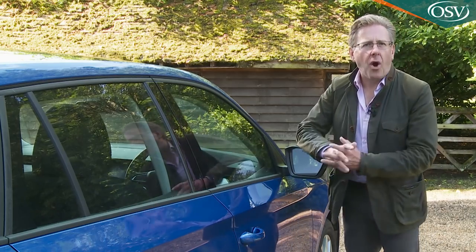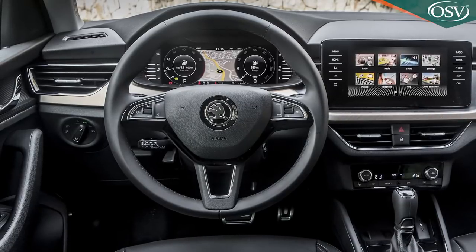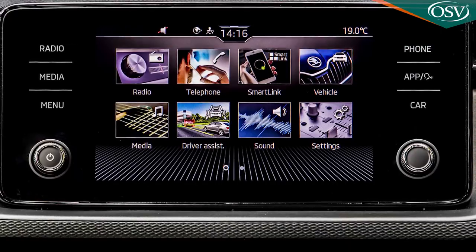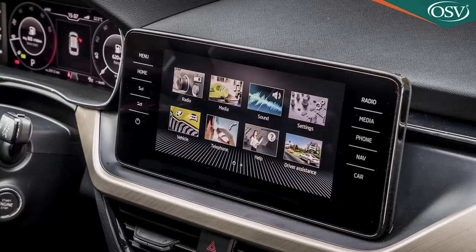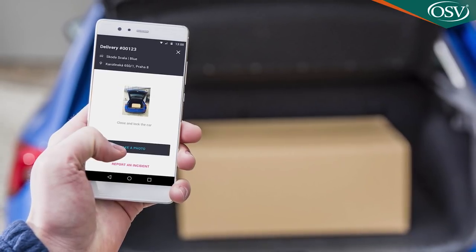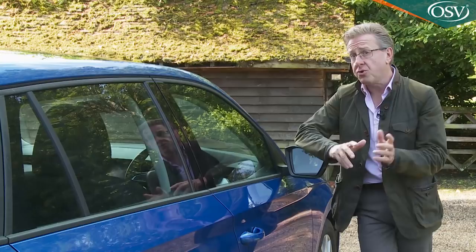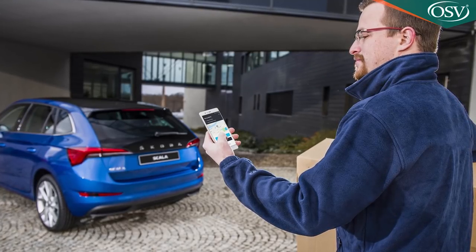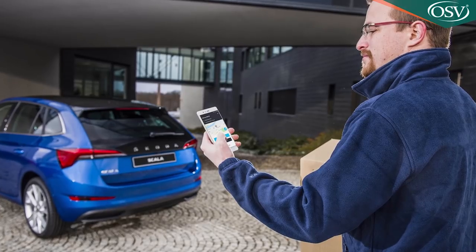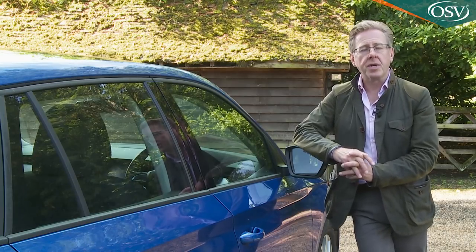SEL also gets Skoda's top Amundsen-spec 9.2-inch infotainment screen with 3D navigation, a 64 gigabyte hard drive, gesture control activation and an optional Wi-Fi hotspot. The Amundsen system also unlocks extra functionality from the Skoda Connect app, adding online route calculation, online voice control, and the option to download infotainment apps for news and weather. As you drive, the Connect app can give you an online map update and brief you on traffic movements and the local availability of fuel stations and parking spaces. Online services are free for the first year, then available on subscription.